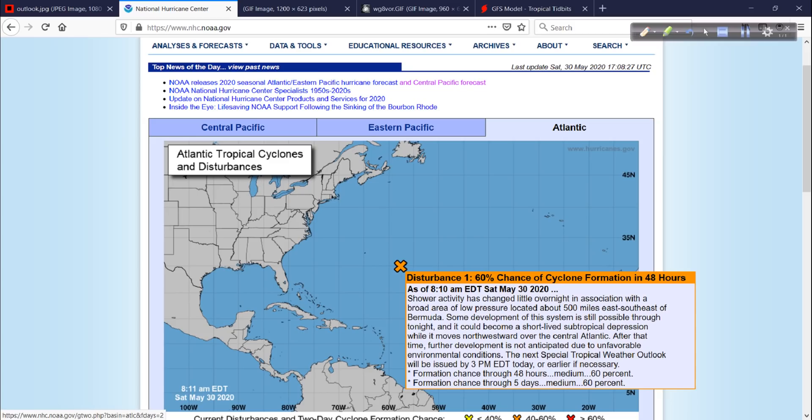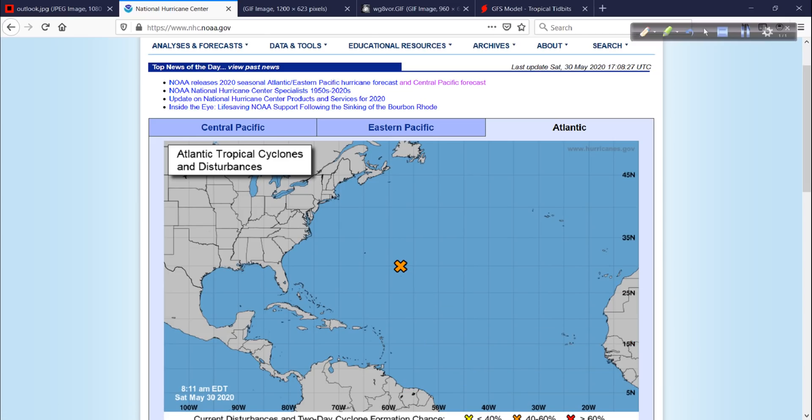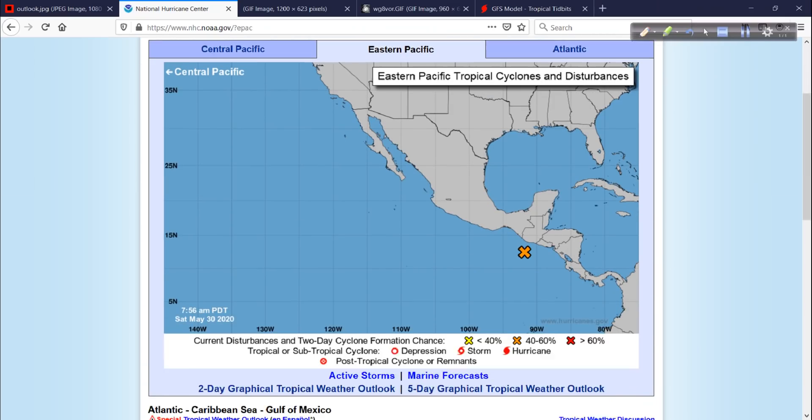We have Invest Area 92L, and this is sort of your larger hybrid system — subtropical development. It's not purely tropical. The energy is not bundled as well. Nevertheless, there's a 60% chance of development over the next few days. This really only has a couple of days for it to do anything. I'll show you this in more detail in a moment.